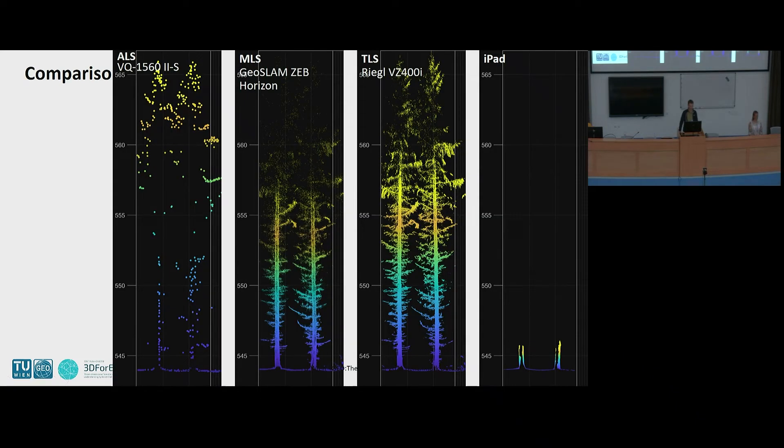Here are some images. On the left you can see the ALS reference dataset, then an MLS with the GeoSLAM ZEB Horizon, then the Riegl VZ-400i, and the iPad. I think this clearly shows the benefits of each individual device. It is a big challenge — also within this COST Action — to find good solutions for combining all the advantages of different devices into workflows that can be used in operational applications.